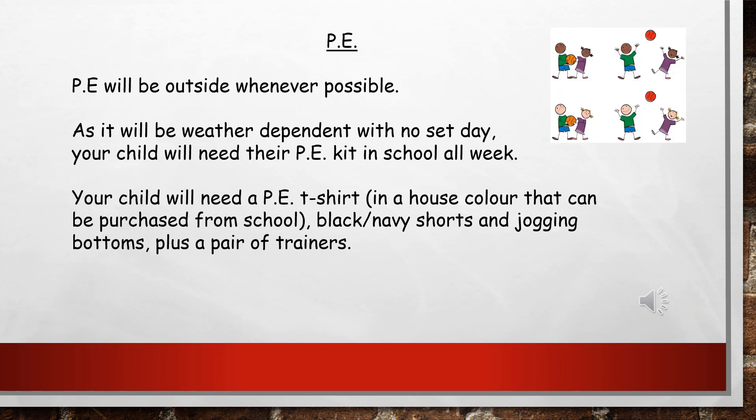PE in reception will be outside whenever possible, as we aim to do PE outside as much as we can. It will be weather dependent so there's no set day for it. Therefore it's best if PE kits can be in school on a Monday and stay in school all week so it's there for whichever day we need it. Your child will need a PE t-shirt in the house colour from school, black or navy shorts and jogging bottoms, plus a pair of trainers.